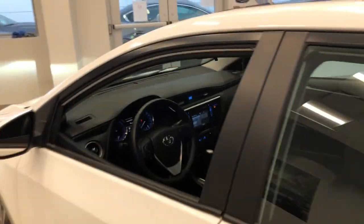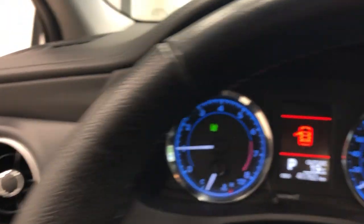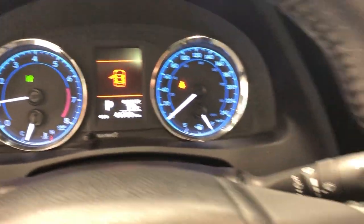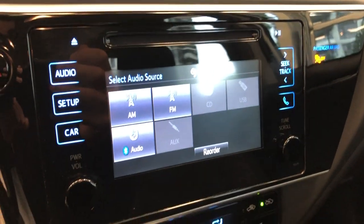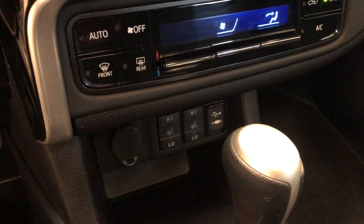Let's take a look at the inside here. Very nice, long seats. This Corolla only has 41,760 kilometers. And a screen, audio controls, air conditioning, and seats.